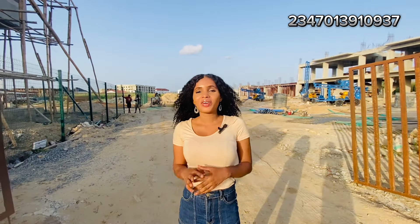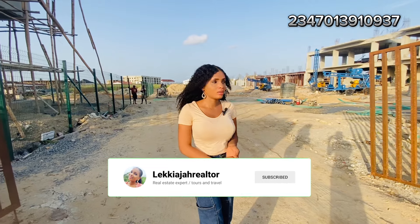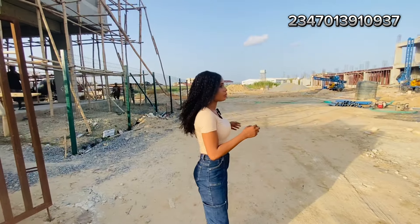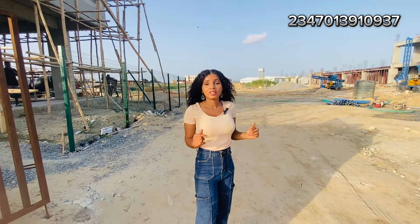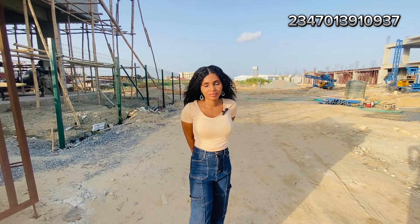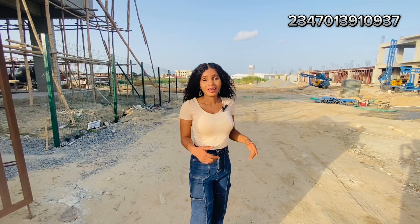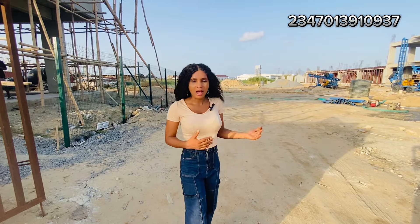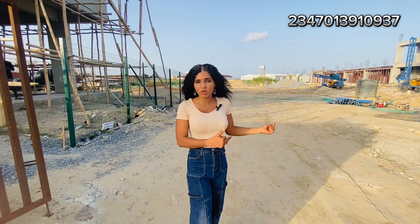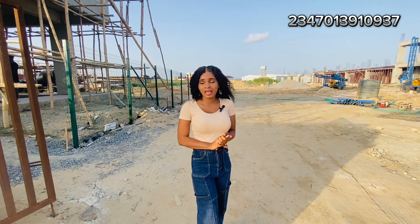Congratulations to my clients that bought this property right here in The Quarter — the maisonette at 50 million. Now it's selling for 67 million. Do you see the high returns on investment they got within one month?